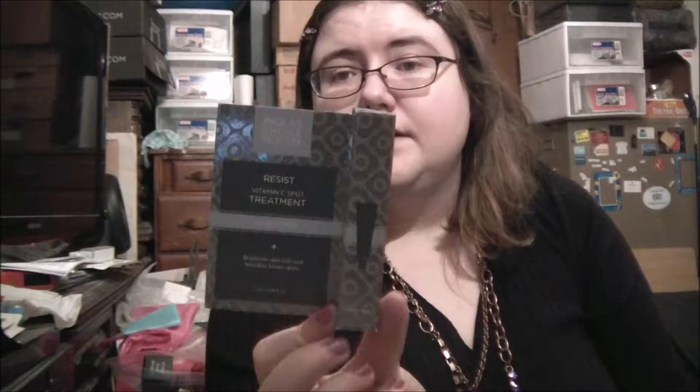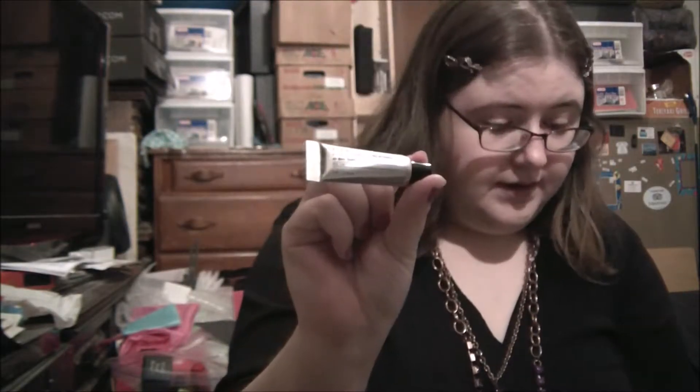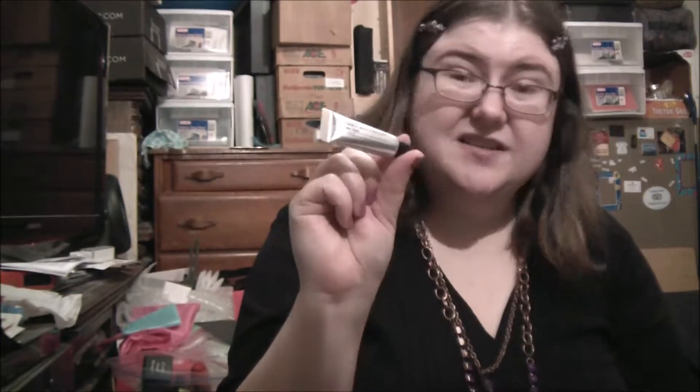The first item is Paula's Choice Skin Care — this is the Resist Vitamin C Spot Treatment. The full size is 0.5 ounces for $55. This sample is 0.16 ounces at $17.60. This box is known for high-priced samples that are really small sizes, but still high-priced because the full size is so small. It's supposed to balance pigmentation and improve collagen and elastin, so I'm going to use it.